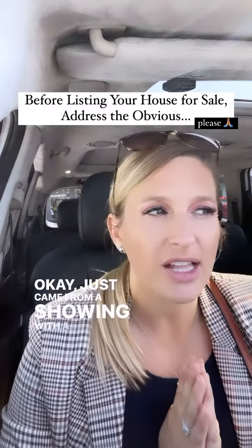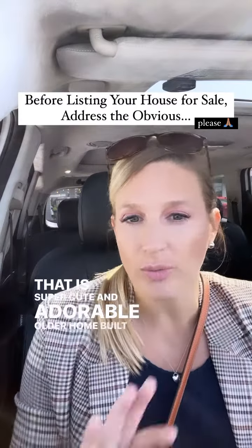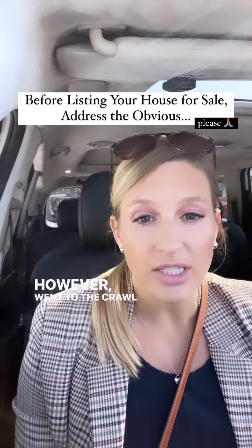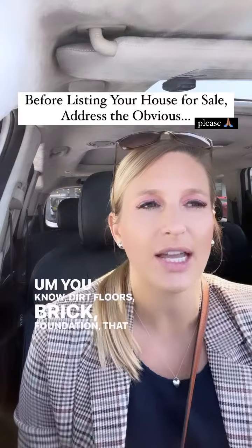Just came from a showing with a client — this house that is super cute and adorable, older home, built pre-1900s. Everything in the house looked great. However, went to the crawl space slash cellar basement — dirt floors, brick foundation, that kind of thing.